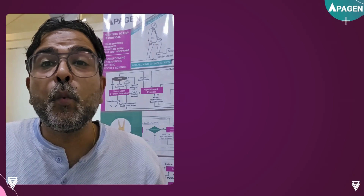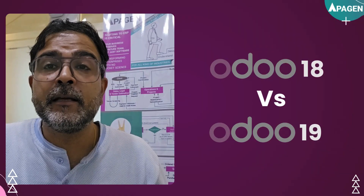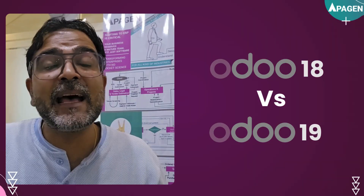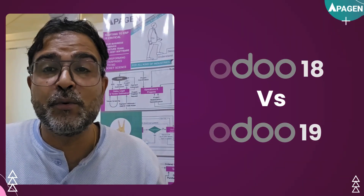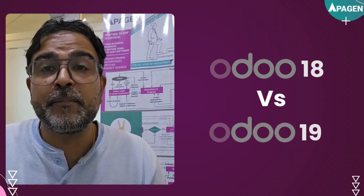Are you still on UDU18 and wondering if upgrading to UDU19 is really worth it? In this video, we'll break down the must-know features, improvements, and productivity boosts that UDU19 brings over UDU18, so you can make informed decisions before upgrading.